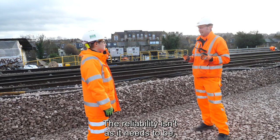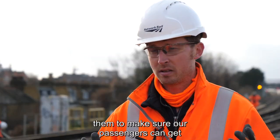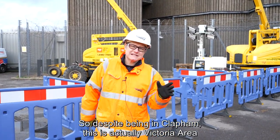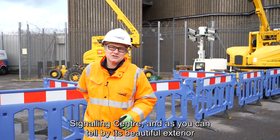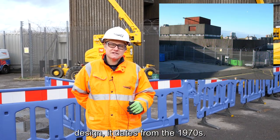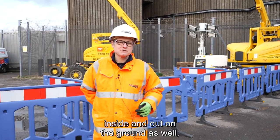The reliability isn't as it needs to be, which is exactly why we need to renew them to make sure our passengers can get to their destination on time. Despite being in Clapham, this is actually Victoria Area Signalling Centre. And as you can tell by its beautiful exterior design, it dates from the 1970s.